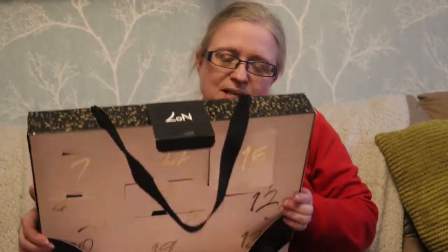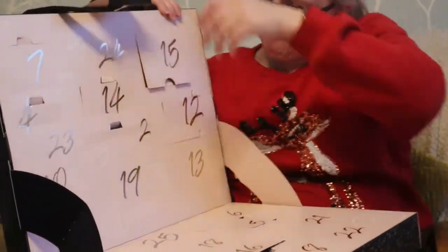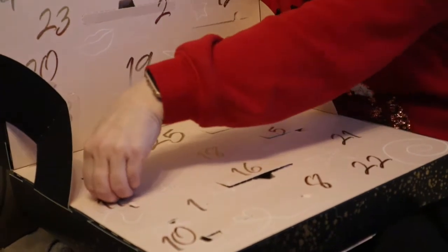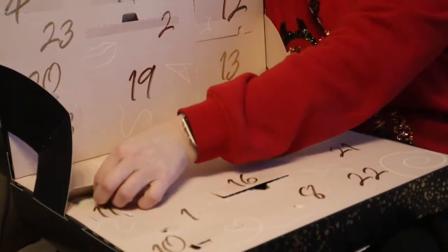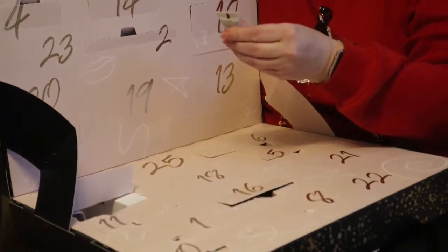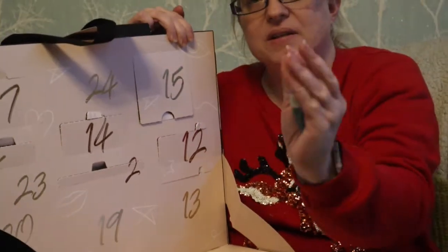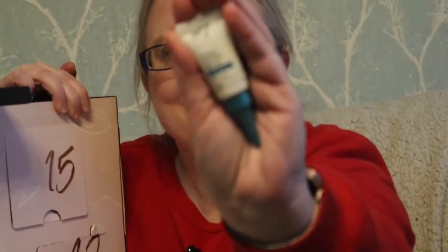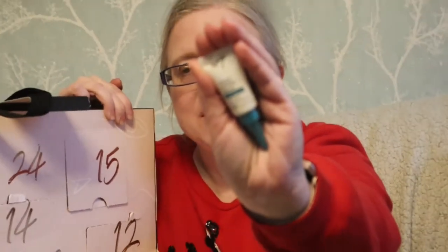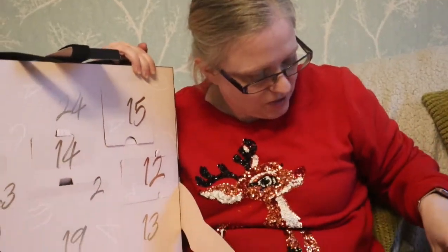And on to my calendar. Day 17 is — if I can get it out — Protect and Perfect Intense Advanced Eye Cream. I've used this before, so I know it's really good. I have pretty much used all the Protect and Perfect skincare at some time or another.